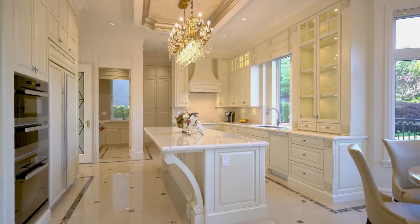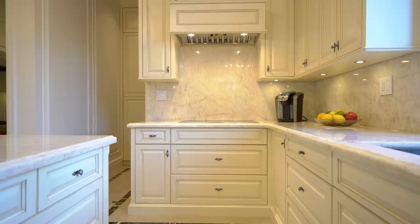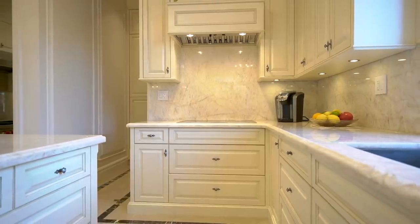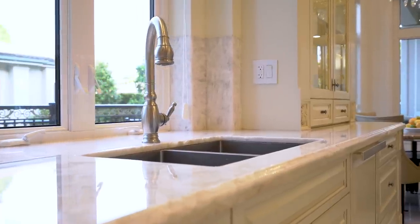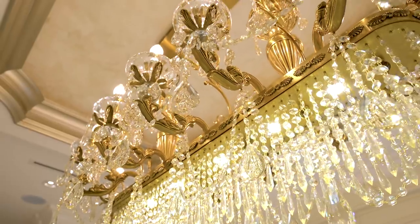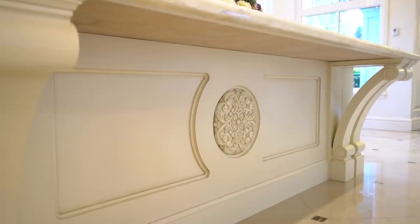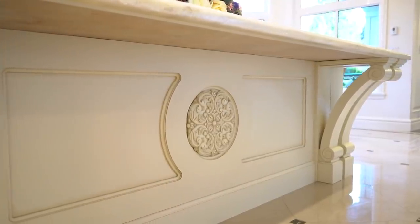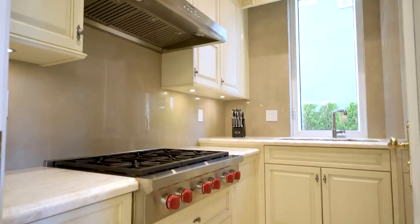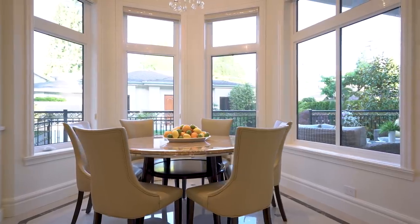The dazzling kitchen takes design to a whole new level, with sleek custom cabinets, spectacular white granite countertops, and an array of professional-grade appliances. An exquisite crystal chandelier highlights the oversized island with gorgeous bullnosing trim. The fully outfitted wok kitchen and an informal eating area provide substance to this room.